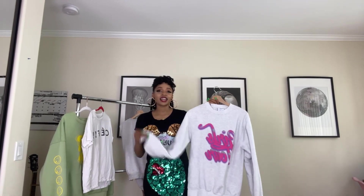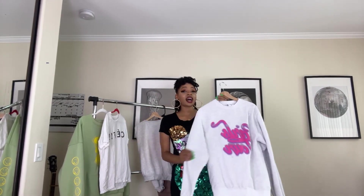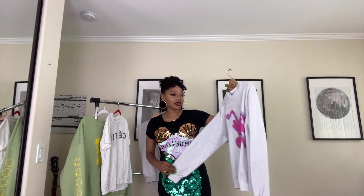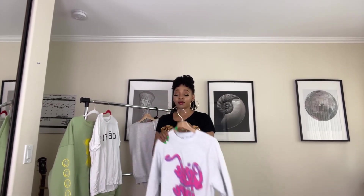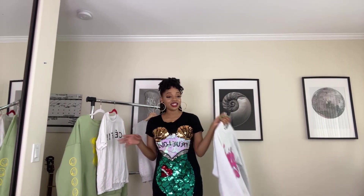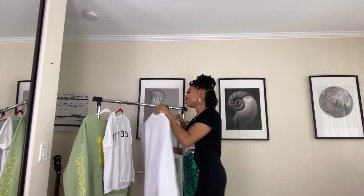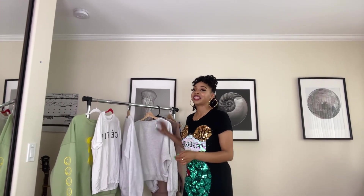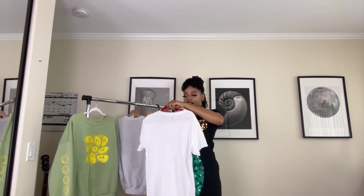And I got another similar one — this is a Champion crew neck. I really pay attention to the thickness of materials because you can get a lot of higher quality items for cheaper at thrift stores. This is a high-quality sweatshirt that's going to keep me warm. It says 'Girls Tour' and I got it because I am a musician and I do have dreams of going on tour, so I felt like that reflected my personality.